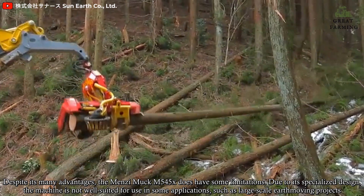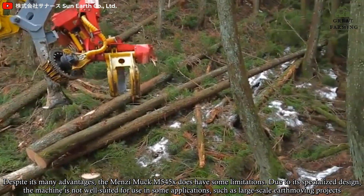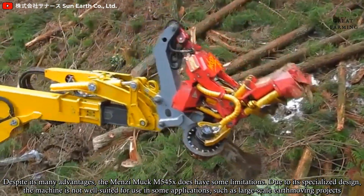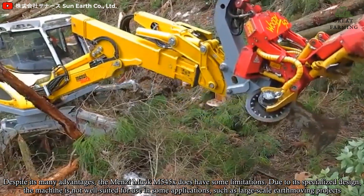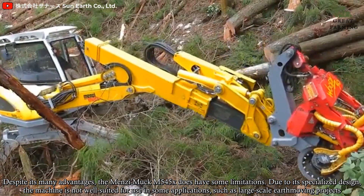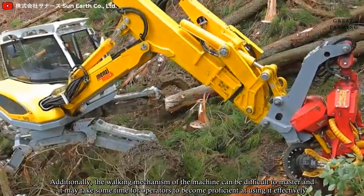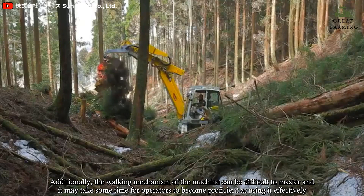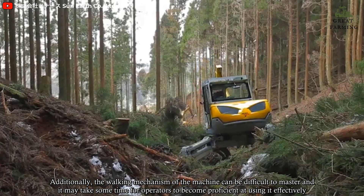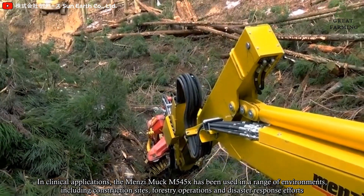Despite its many advantages, the Menzi Muck M545X does have some limitations. Due to its specialized design, the machine is not well suited for some applications, such as large-scale earthmoving projects. Additionally, the walking mechanism can be difficult to master, and it may take some time for operators to become proficient at using it effectively.